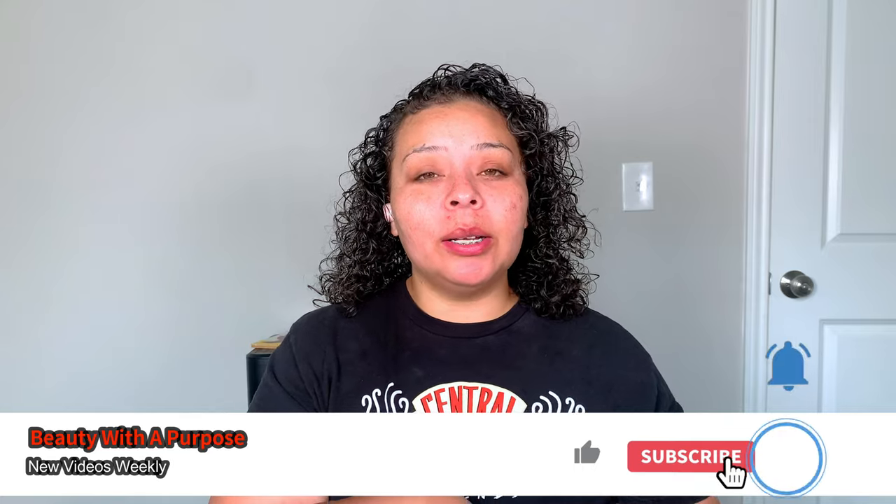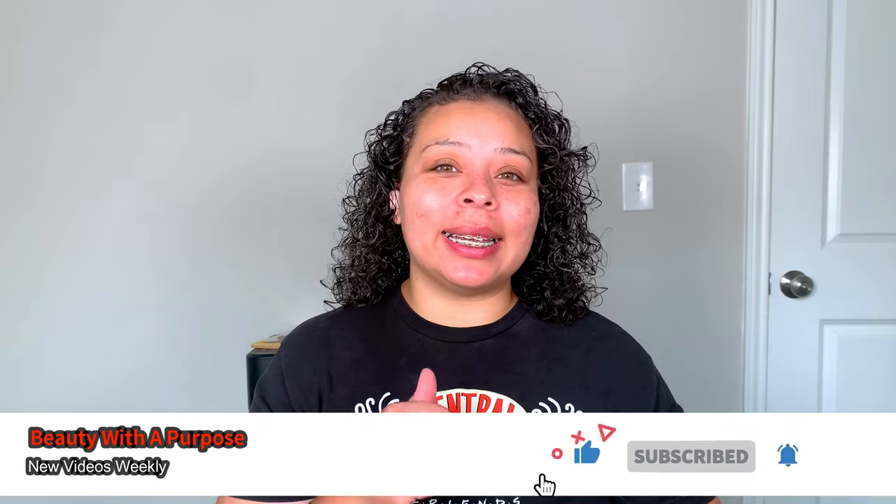Hey guys, welcome back. My name is Allie. If you're new here, I upload beauty, bible, and lifestyle videos. So if any of those interest you, please go ahead and hit that subscribe button and let's get into today's video.